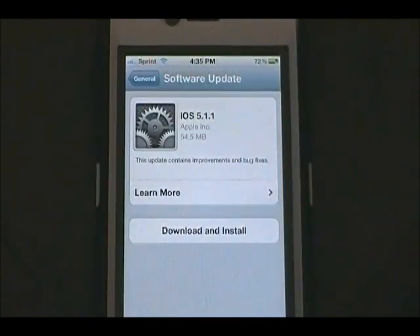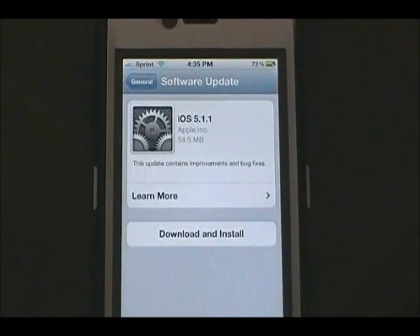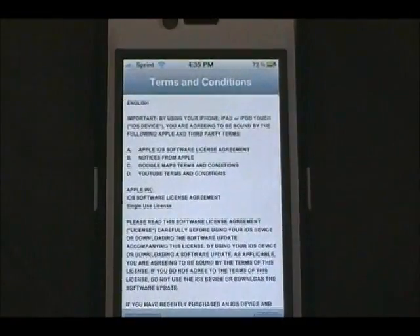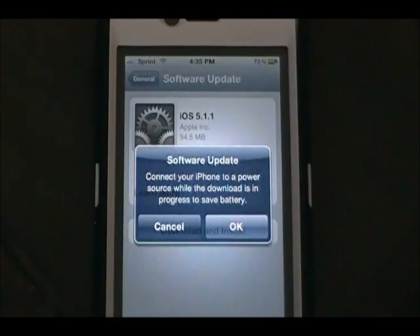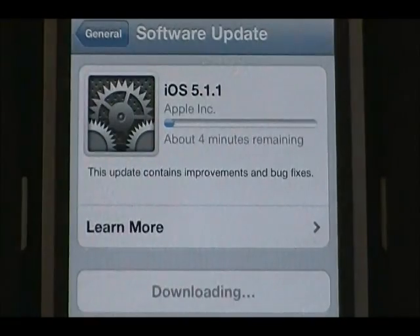It will check for an update and then show iOS 5.1.1 from Apple, which is 54.5 megabytes. It says this update contains improvements and bug fixes. I'll click Download and Install, agree to terms and conditions. It recommends connecting your iPhone to a power source while downloading to save battery. It's starting to download — about four minutes remaining, which is actually pretty fast.